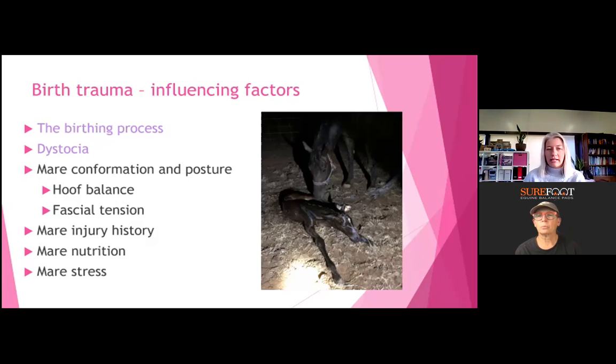Mare nutrition and mare stress are also going to influence the foal. Emma asks: have you seen many foals that have been too big for the mare — breeding a large horse to a small mare? She's come across two that seem to have been stuck in position in utero due to the size comparison with the mare. That is a problem in any breeding — a bigger foal has more potential for dystocia. It also comes down to mare conformation and nutrition, because if the mare is really overweight that will also reduce the room for the foal to come through.